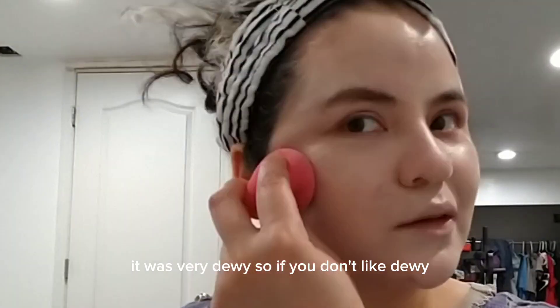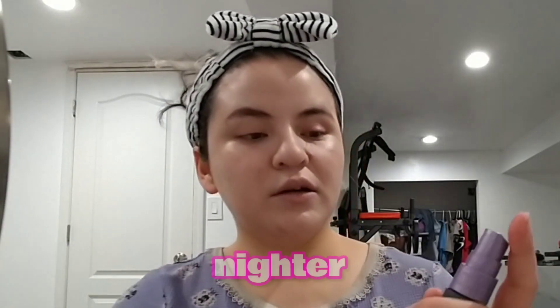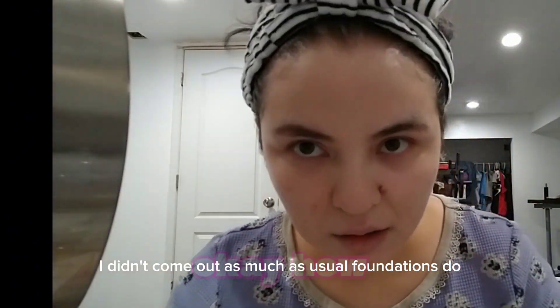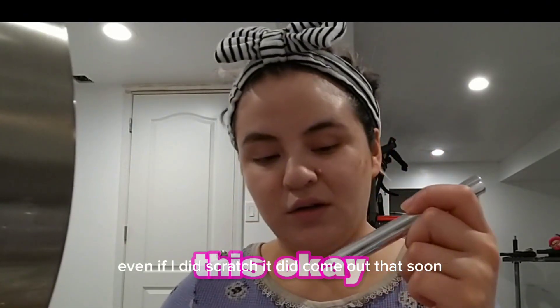It was very dewy, so if you don't like dewy you might not like this. I set it with the Urban Decay All Nighter setting spray. It kind of worked — it didn't come out as much as usual foundations do, and I liked it because it wasn't too itchy. Even if I did scratch, it did come out a little.